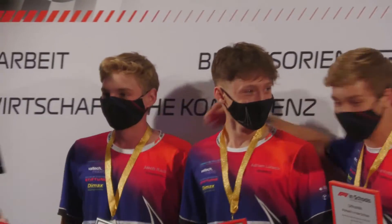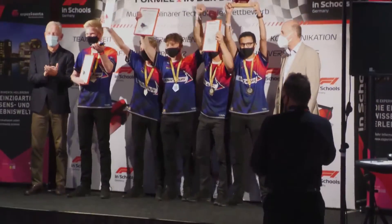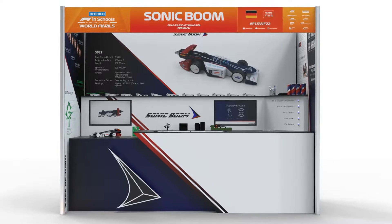As the German national champions we will present our work at the world finals in Silverstone. We have given our best to create stunning portfolios, presentations and our pit display. But what we are most proud of is our car.